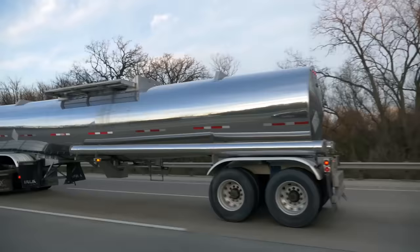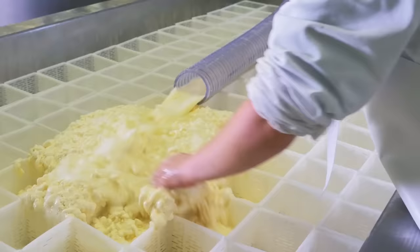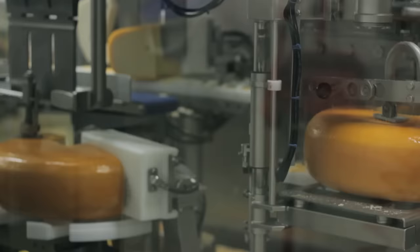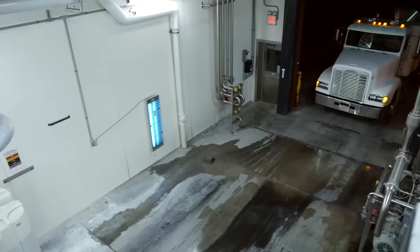Each day the fresh dairy is transported directly to one of the local cheese manufacturers. Here it's separated into curds and whey. The curds, or solids, go on to be made into cheese, and the liquid that's left over is your whey. This liquid whey is immediately loaded on a truck and taken a short distance down the road to the protein manufacturing facility.